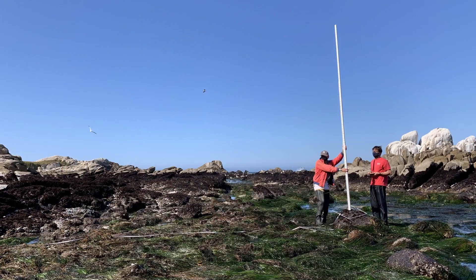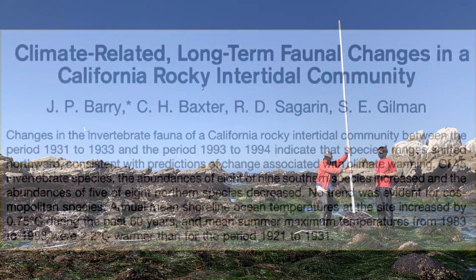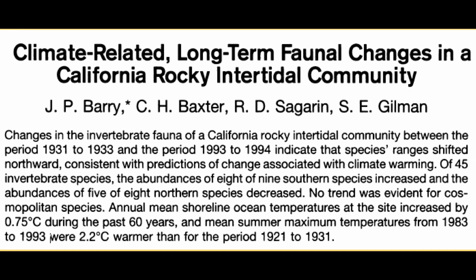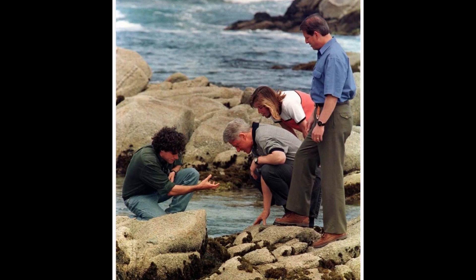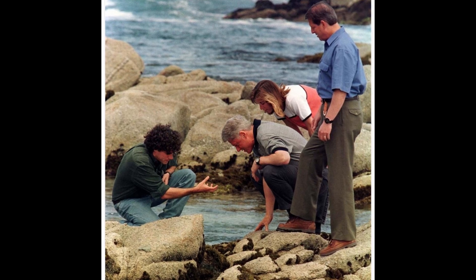One of the students, Rafe Sagren, came back and resampled the line again, collected more data, and showed definitively for the first time that climate change was affecting species distribution in the marine environment — a huge accomplishment for an undergraduate student. Just a couple of years later, President Bill Clinton and Vice President Al Gore came out to visit the marine station and meet with Rafe to see the location where he had done that work.